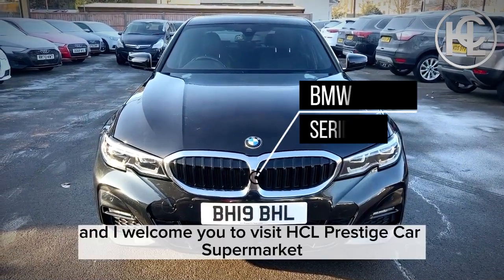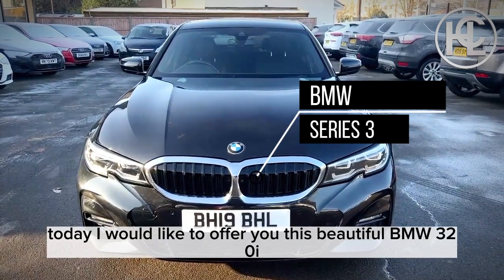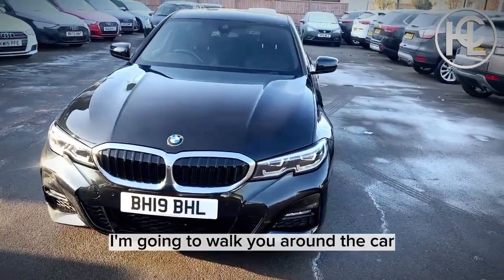Hi there, good morning. My name is Nav, and I welcome you to Prestige Car Supermarket. Today I'm delighted to offer you this beautiful BMW 320i M Sport, 19 plate, finished in Sapphire Black. I'm going to walk you around the car so you can have a look at the body condition of this vehicle.